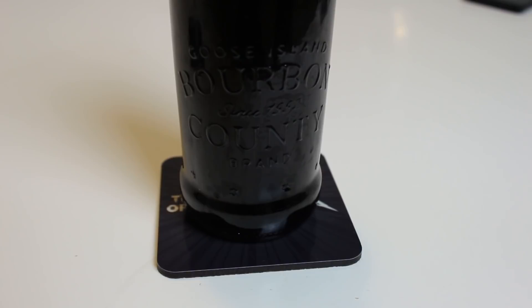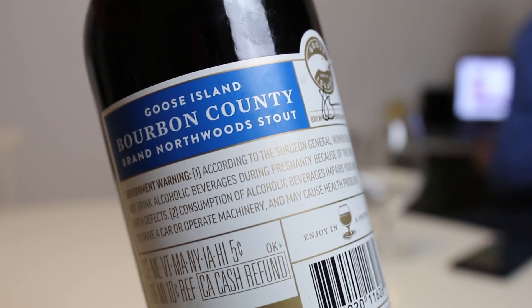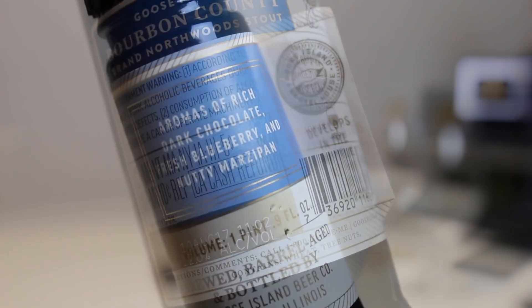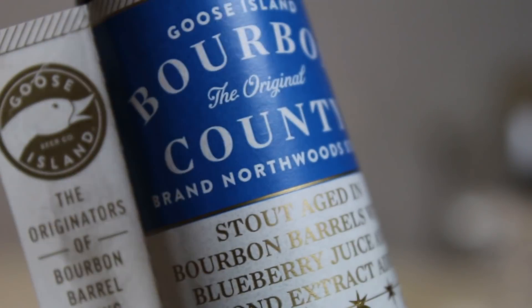This here guys is the Bourbon County 2017 Northwoods Edition. They do different varieties every year — there's the Northwoods series, the vanilla, secret orange, cheese edition, Proprietors edition. This year they did an orange chocolate edition and vanilla edition. This one is a Bourbon County Stout aged in bourbon barrels with blueberry juice and almond extract. The dark chocolate is just the taste of the base beer — aromas of rich dark chocolate, fresh blueberry, and a nutty marzipan on the back. This bottle is 12.6% ABV from 2017, so over a year old.